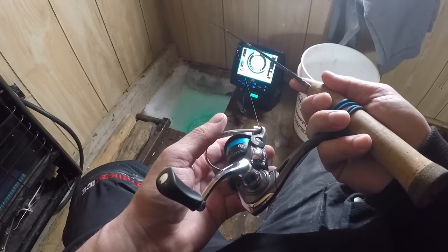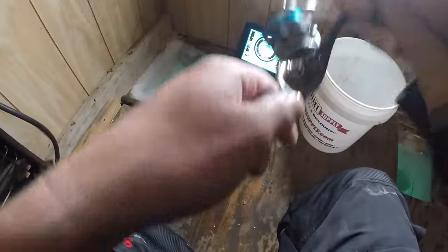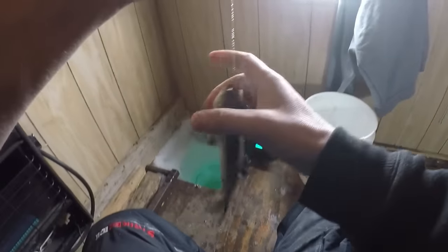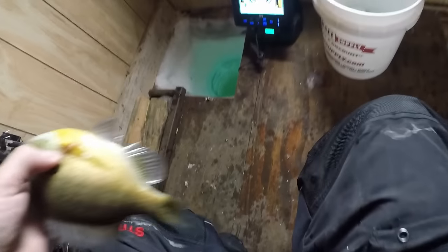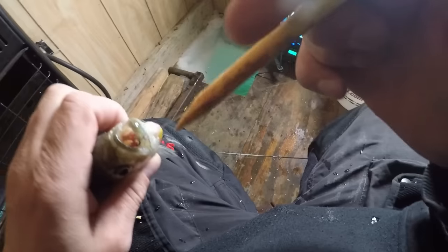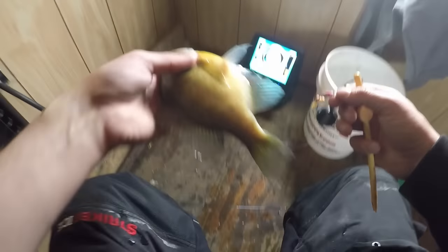Oh, coming back - there we go, we got here, hopefully another perch. Oh, it's a big bluegill! It's a big bluegill you guys! Wow, he smashed that thing. There we go, it's a nice bluegill.